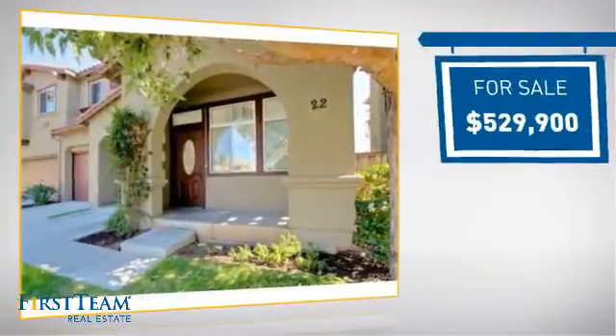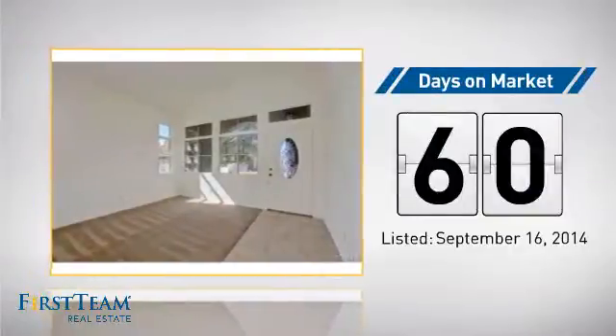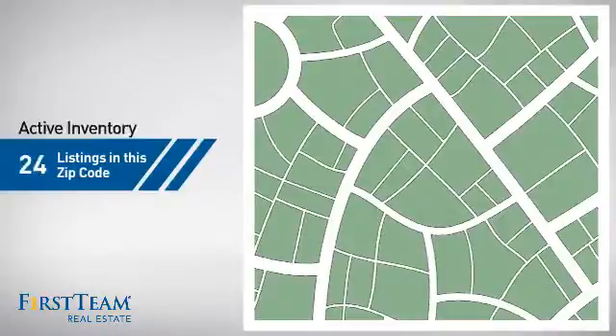Currently listed at just over $525,000, it's been on the market since September.